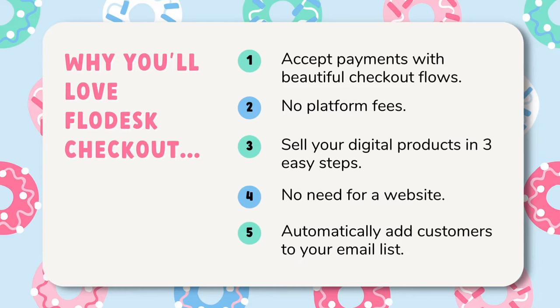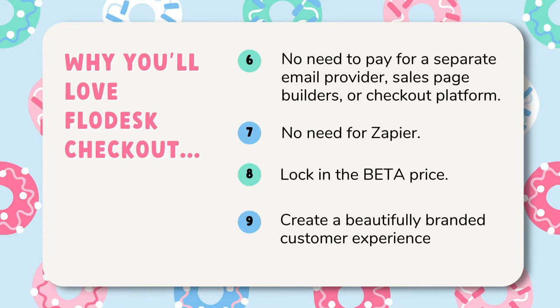Flodesk allows users to accept payment using beautiful workflows. Flodesk offers no platform fees — just pay the Stripe fee along with a 30-cent transaction fee and you're on your way. It's easy to set up payments in three easy steps. There's no need for you to have a website if you don't feel like you need or want one. Flodesk checkout allows you to seamlessly add customers to your email list, giving you a way to stay in touch and connect with your audience.